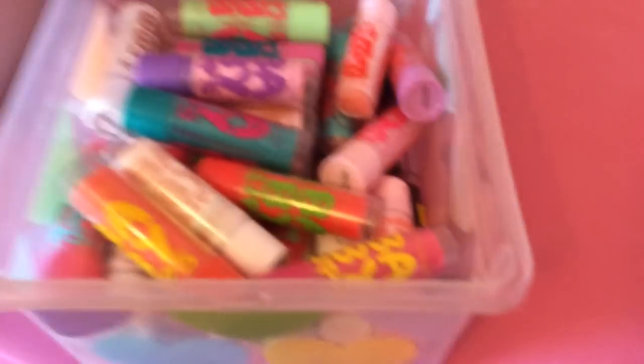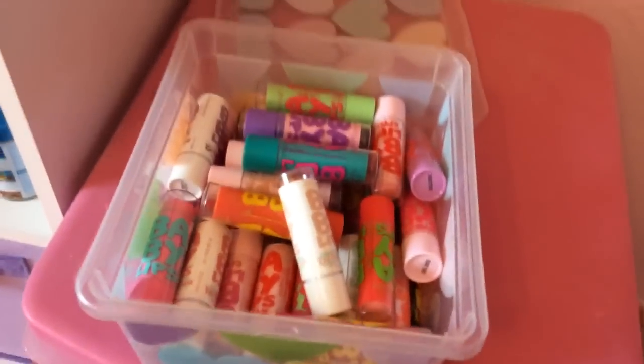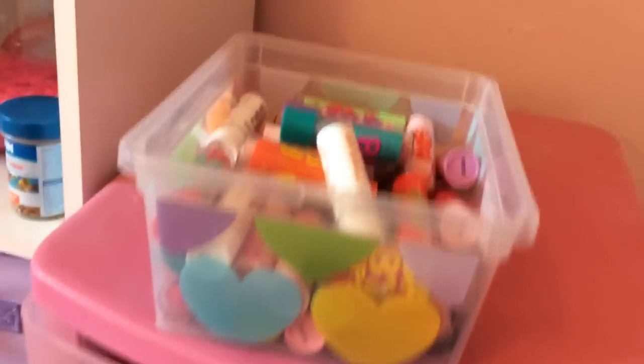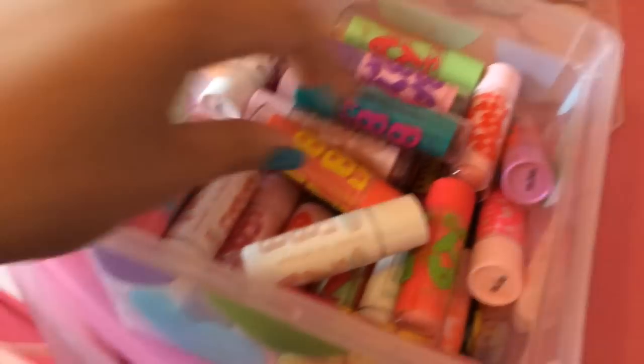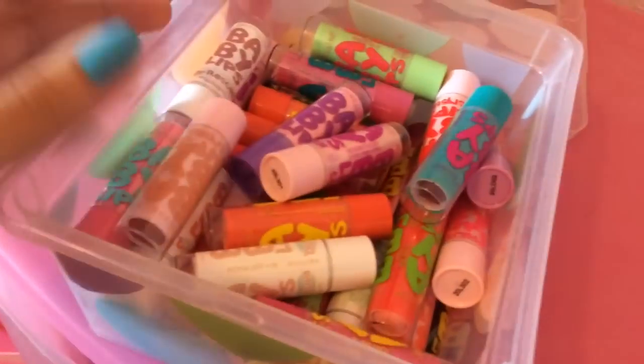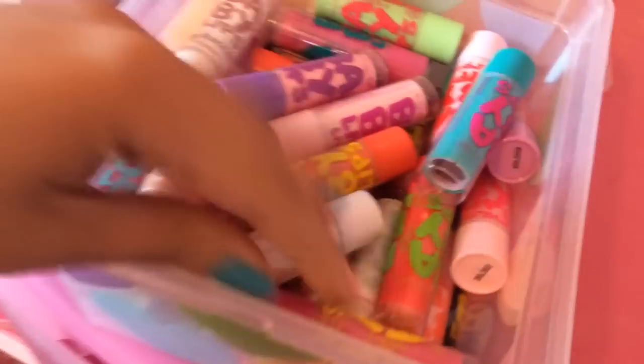But anyways, starting up here in this heart box, I just have all of my Baby Lips. I'm not like a huge collector of Baby Lips — I just buy them whenever new ones come out and I'll buy like one of each. I do have a couple duplicates in here, but not very many, just the ones that I really, really like.